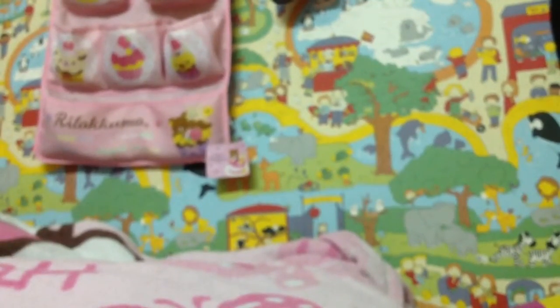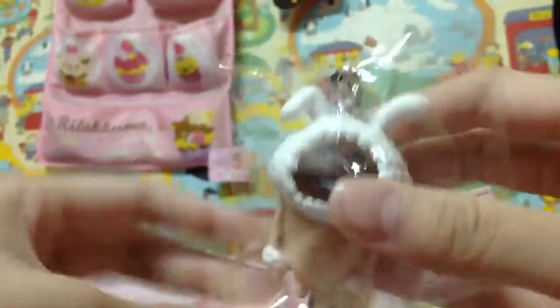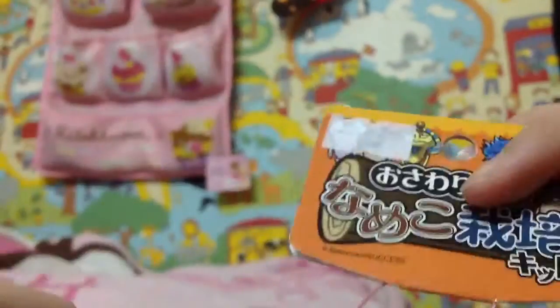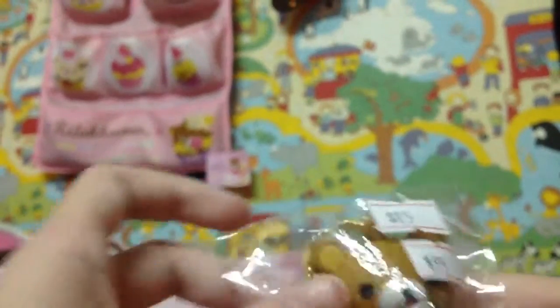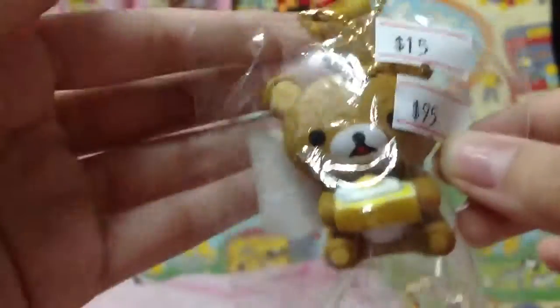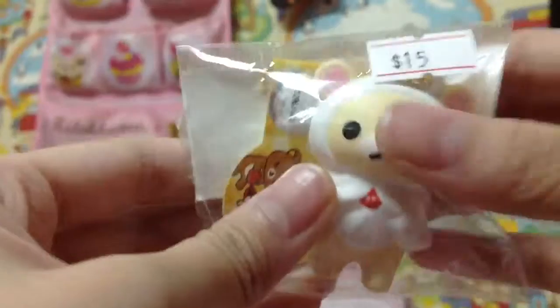And then I have this mushroom squishy. This one is $13. This is $13. This one is $15. This is $15. This is Korilakkuma, also $15.